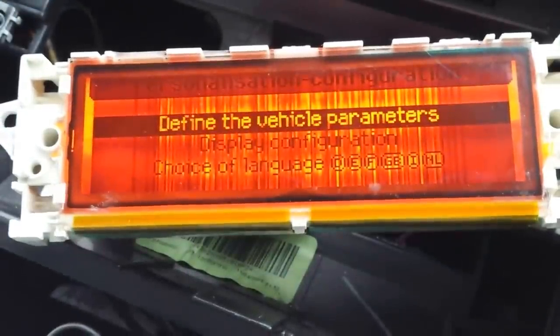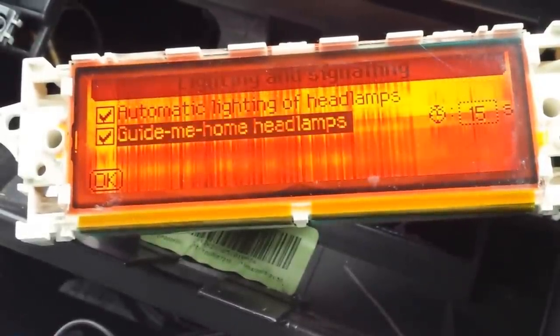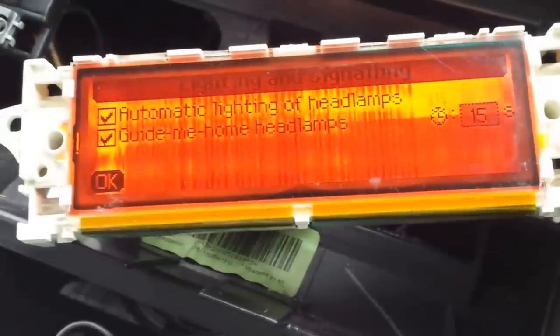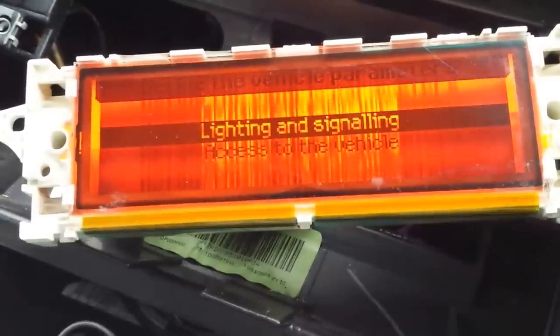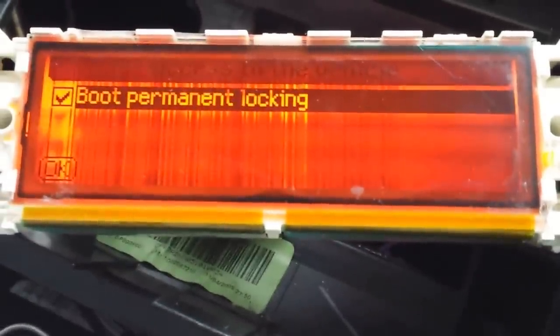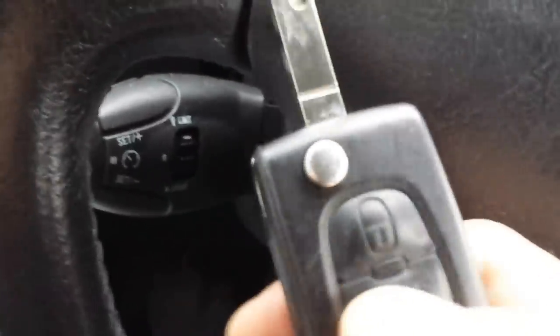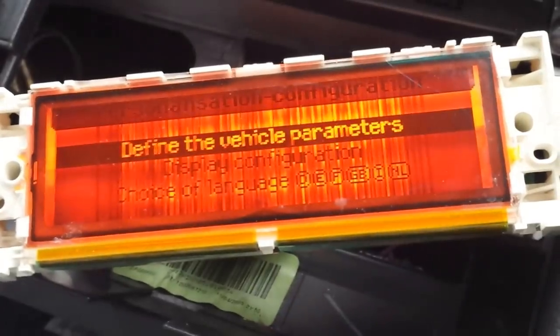If you go inside the menu of 'define vehicle parameters', you will find lighting and signaling — specifically automatic lighting of headlamps and 'get me home' headlamps. You also have access to the vehicle settings, which includes boot permanent locking. If that box is selected, you will be unable to open the boot from the rear button on the car — you will only be able to unlock the boot from your key fob remote.